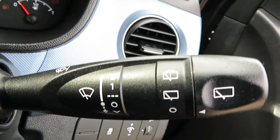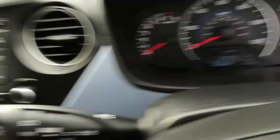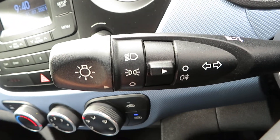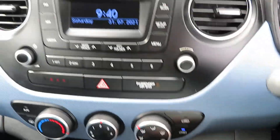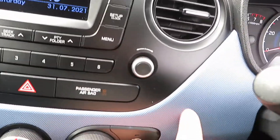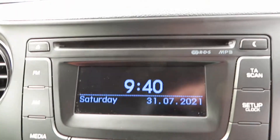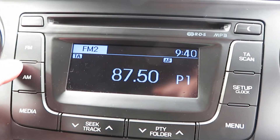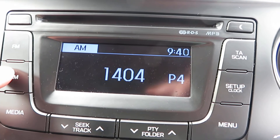On the door we have electric mirrors, central locking, and locks for the back windows, then front and rear electric windows. There's the stalk for the front and rear washers, and on the other side, your stalk is for your lights and fog lights.